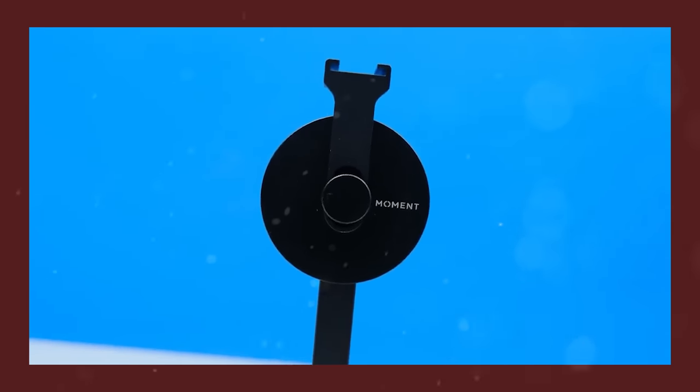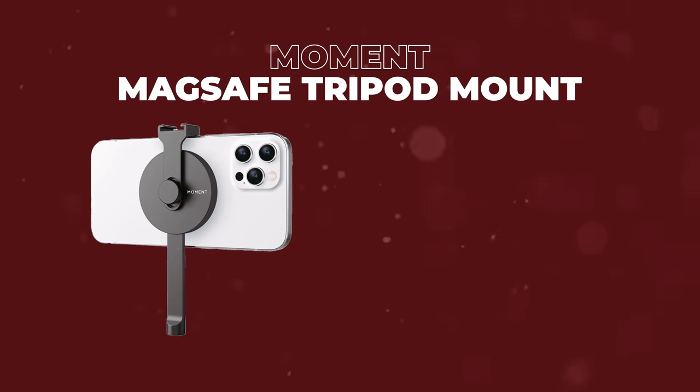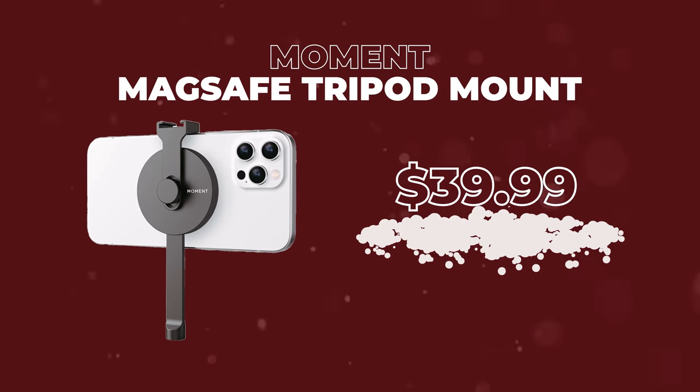This next item comes in at around $40, maybe less if there's a sale. This is the Moment tripod mount with MagSafe. The world is moving towards shooting on phones, both photo and video. This is the easiest way to use your current tripod, connect it up, and start shooting with your phone. You can shoot horizontal, you can shoot landscape. It's great, it's MagSafe — super easy to use and it just slides into your backpack.